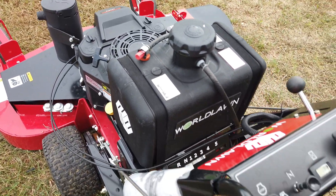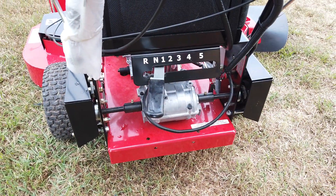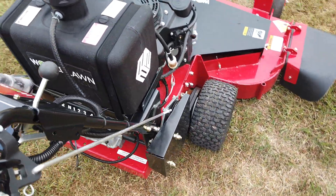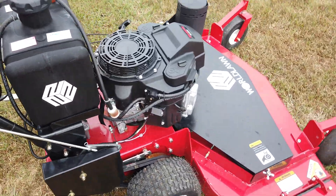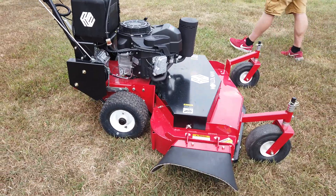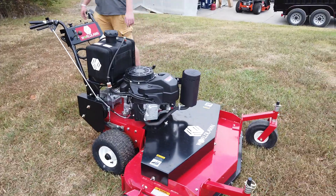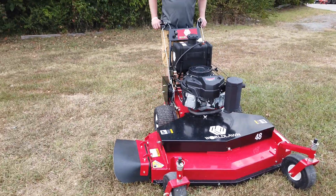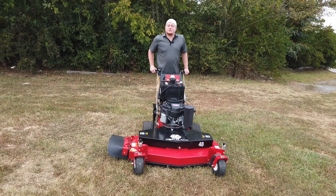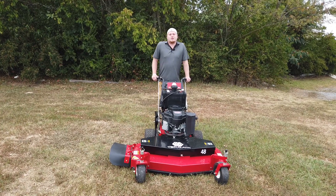You do have your transmission gear right here — right now it's in neutral. This machine is considered to be a commercial machine; I see it as more of a semi-commercial, but you can still use it for commercial work. This walk-behind is on my website at SLEequipment.com. If you have any questions, call a salesman at 615-641-7720 or look us up online at SLEequipment.com.